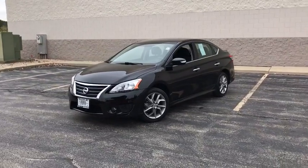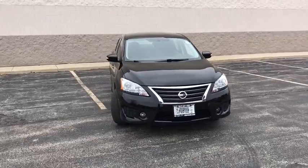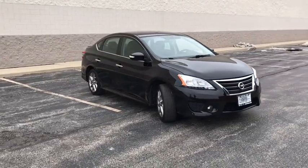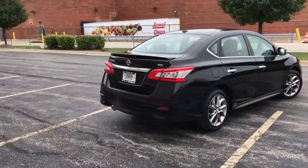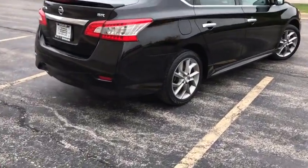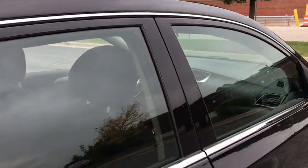The 2015 Nissan Sentra. With its spacious and versatile interior and stellar fuel efficiency, the Nissan Sentra is the obvious choice for anyone who wants to enjoy a stylish and comfortable ride. This vehicle has less than 45,000 miles. Here are some of this vehicle's great options.